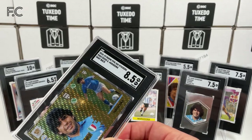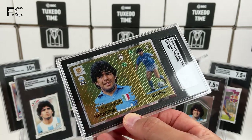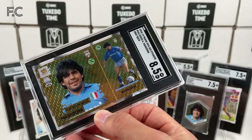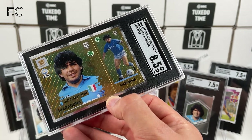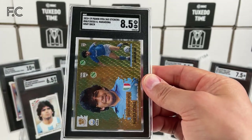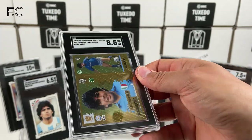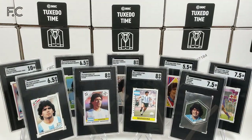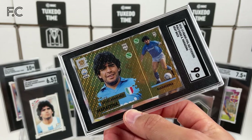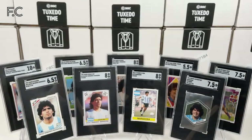Next we have 2018 Panini FIFA 365 stickers. I thought these were quite fun — they've got a gold shimmer and they're two stickers in one, with him full length playing and a portrait, both for Napoli. This one is a grey back — 8.5. And lastly for Maradona, we have a 9, again grey back. Very nice.